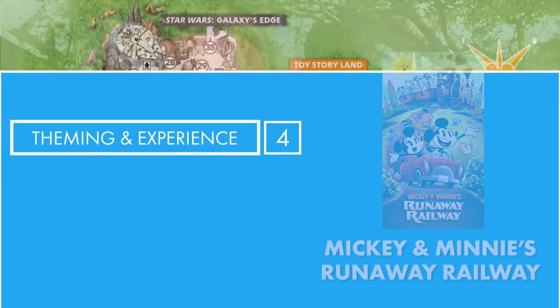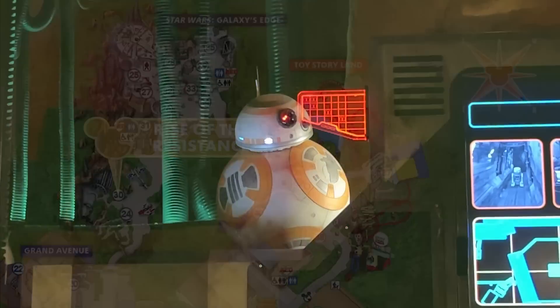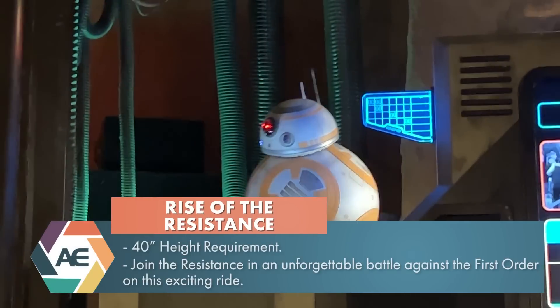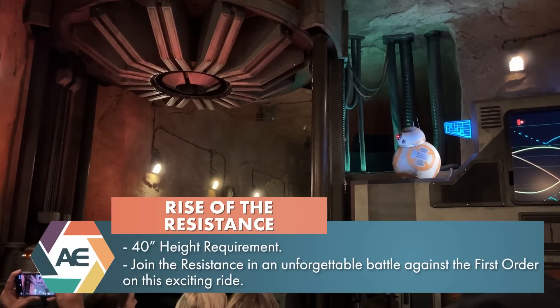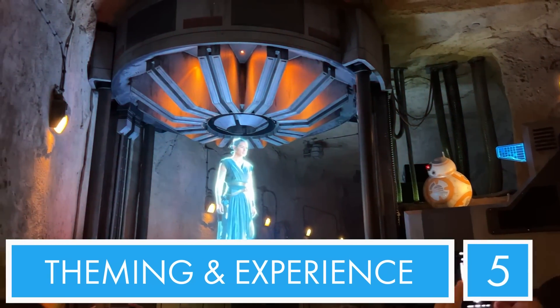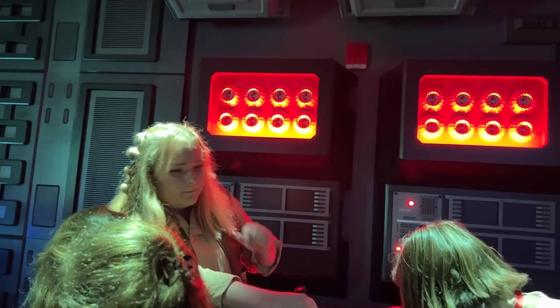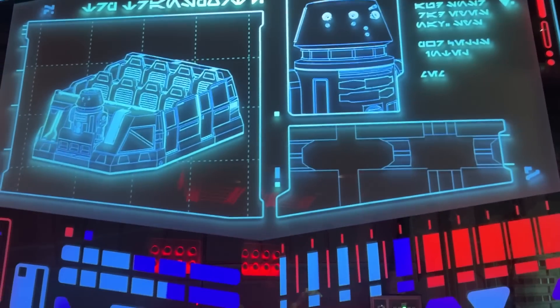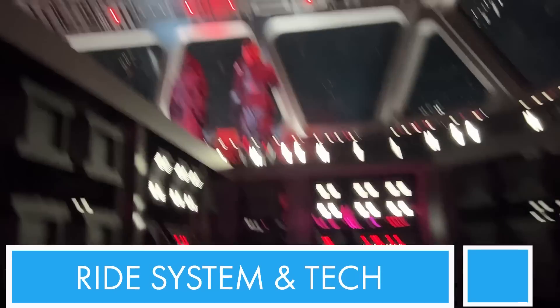Number two: Rise of the Resistance. This is where you find yourself in the middle of a battle between the First Order and the Resistance. First things first - the theming. This is the best themed attraction, I think, in all of Disney World. The queue itself is really a part of the attraction - where does the queue start and the ride end? So for those reasons alone, theming and overall experience: five out of five. When it comes to the ride vehicle and tech elements, the ride vehicle is a trackless ride vehicle and there aren't many of those here at Disney World yet. You even have a droid at the front of your ride vehicle controlling where it wants to go. There are even different ride systems - a trackless ride system, an elevator, and a little drop tower. However, the reason I'm going to knock down a point is because it does break down a lot. So for that, I'm giving it a four.